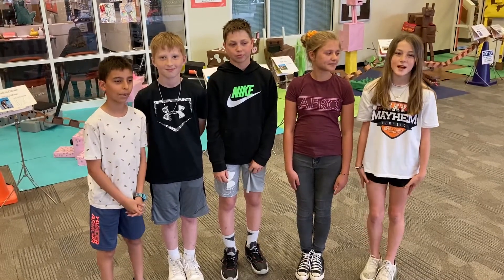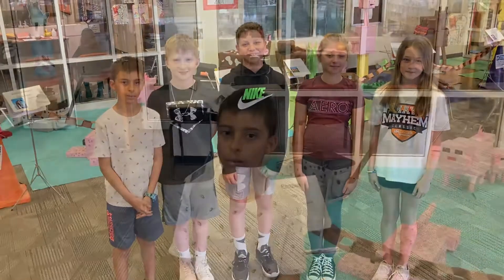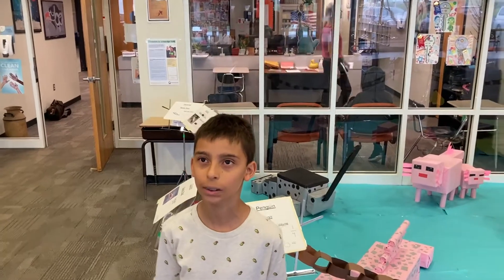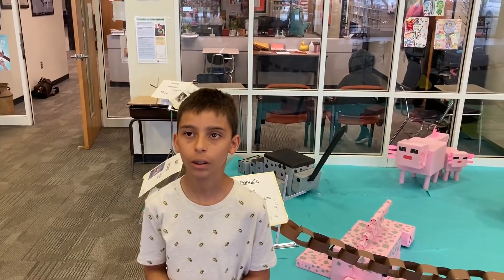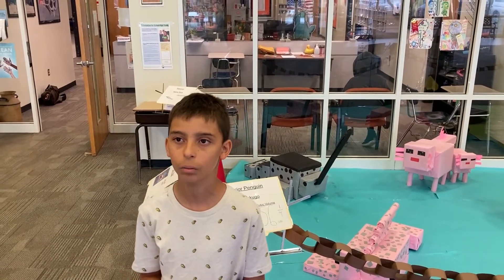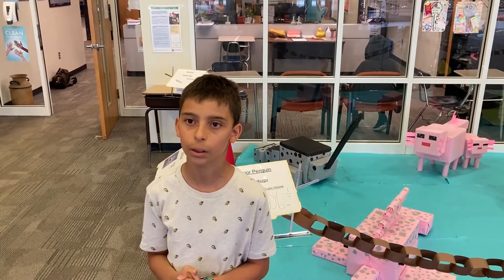We are all fifth grade students at Neil Armstrong Middle School working on our ranger volume animals. We started our team volume zoo project during this day. We worked together in our groups. We picked an animal for the zoo that we would measure and research. We named our groups and our animals.